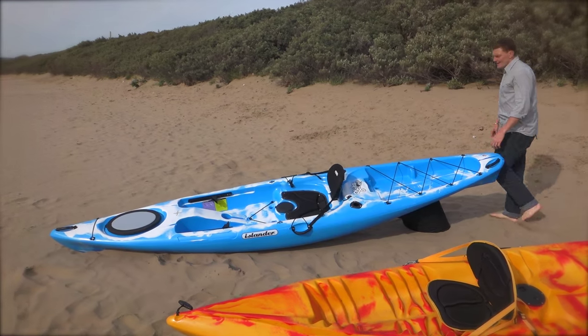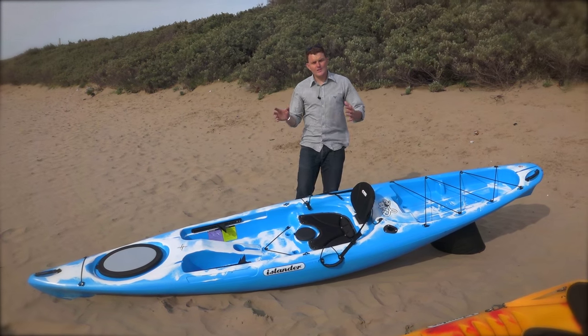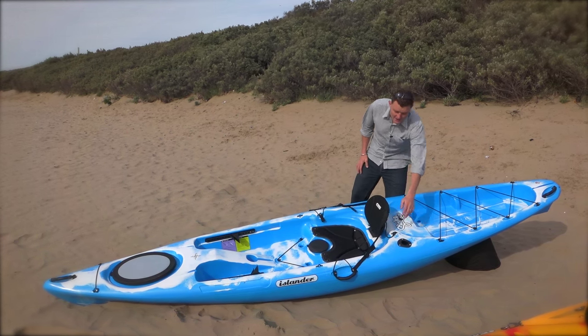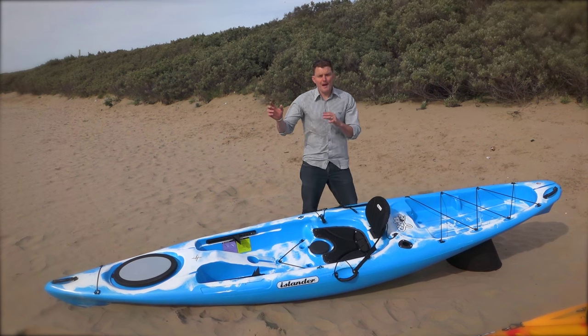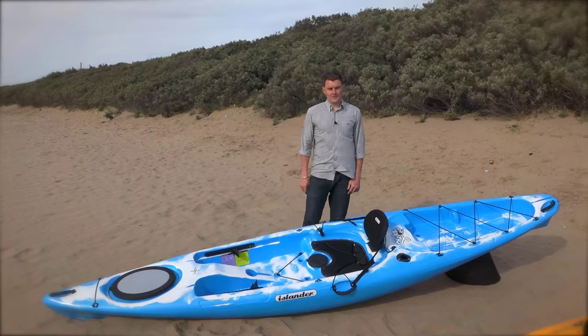Finally, we move on to the Strike. This is a slightly wider, slightly longer boat, which makes it more stable and also more capable of covering some more distance. It's fishing ready as well — hence the name Strike. So you've got rod holders in here. You can paddle a little bit offshore or get on the rivers or canals and go fishing off this. And it suits a larger paddler as well.